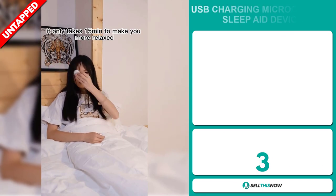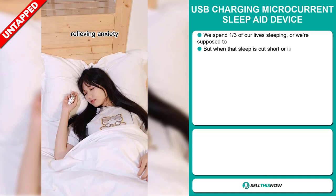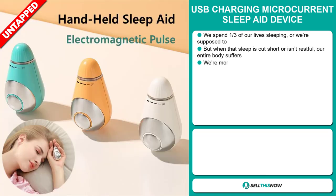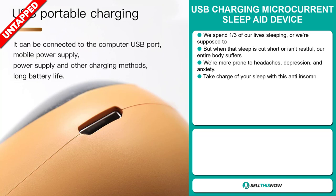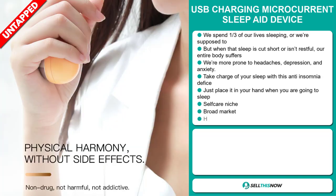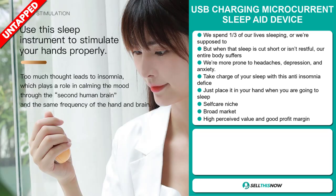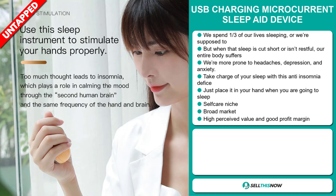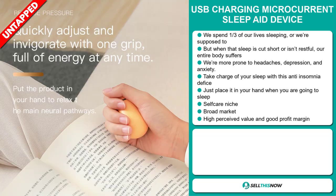Our next product is the USB Charging Micro Current Sleep Aid Device. We spend a third of our lives sleeping — but when that sleep is cut short or isn't restful, our entire body suffers: we're more prone to headaches, depression, and anxiety. Take charge of your sleep with this anti-insomnia device. Just place it in your hand when you're going to sleep. It falls under the self-care niche market, and this item has a high perceived value.